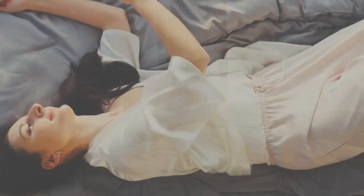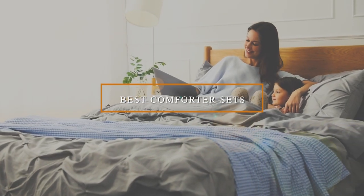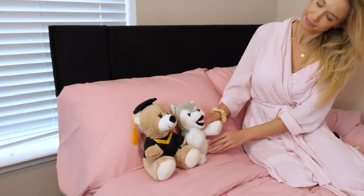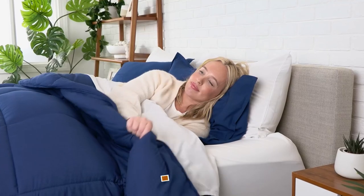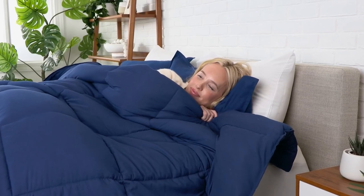Welcome back folks. Today we're diving into the world of ultimate comfort and style as we unveil the top seven best comfort sets. If you're on a hunt for the perfect bedding that promises restful nights and a touch of elegance, you're in for a treat. From luxurious designs to all-season solutions, we've got it all covered. So without further ado, let's explore the coziness and sophistication these comfort sets bring to your bedroom.